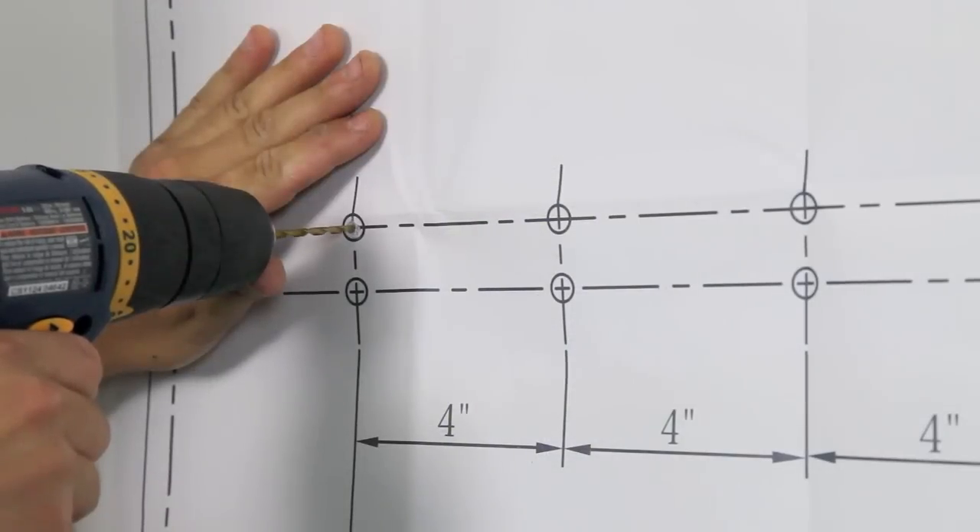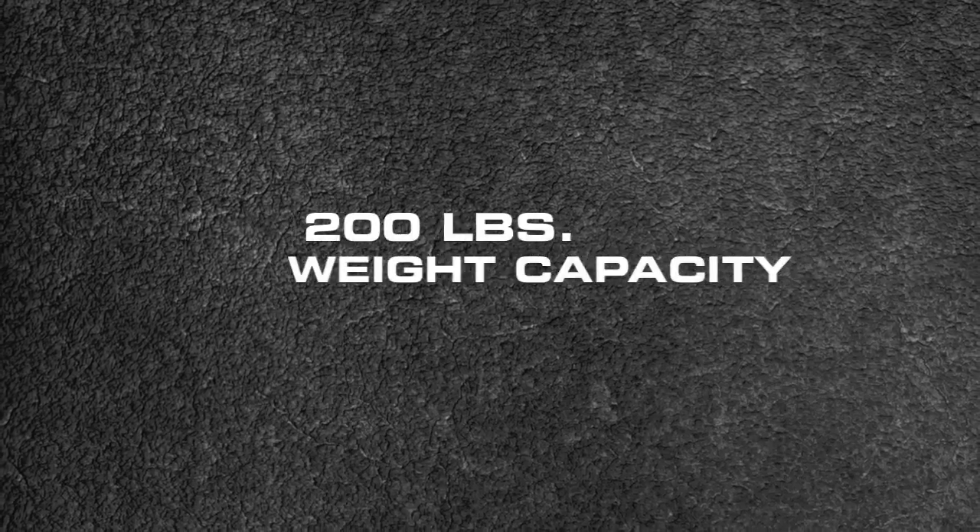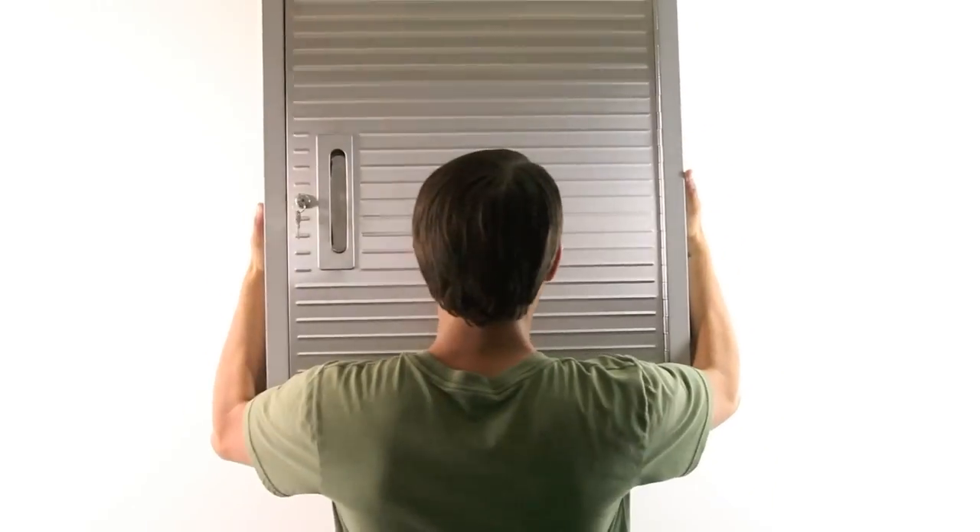Easy to mount with custom bars and screws, with a 200 pound weight capacity.